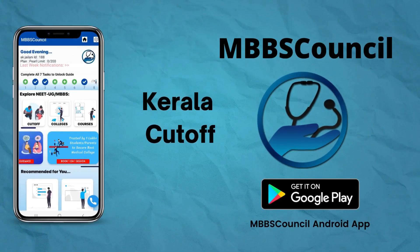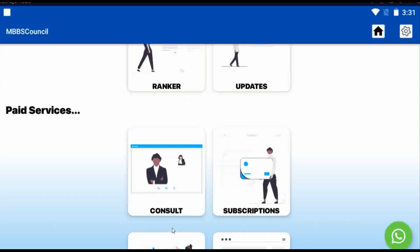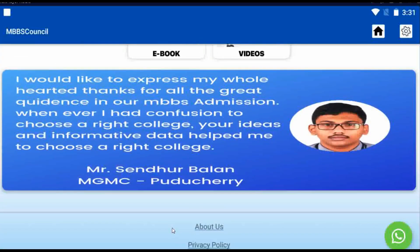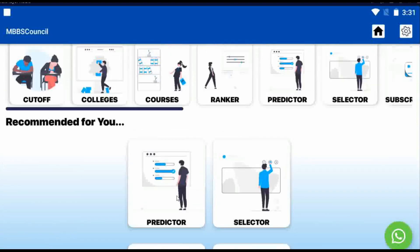Welcome to MBBS Council. In this video, we are going to see last year's UG cut-off for Kerala State. If you are looking for MBBS admission, subscribe to our channel to get counselling updates.